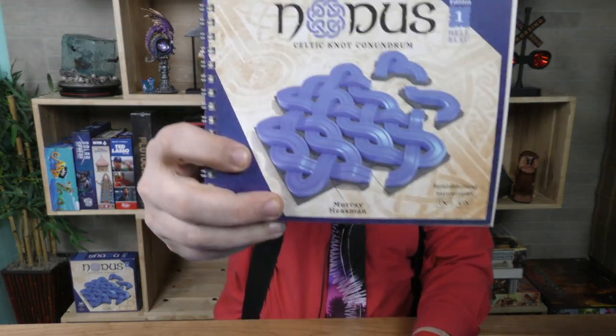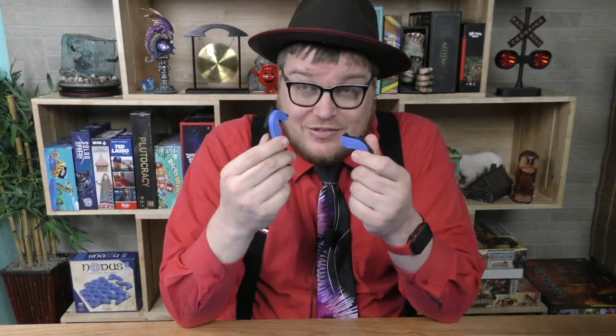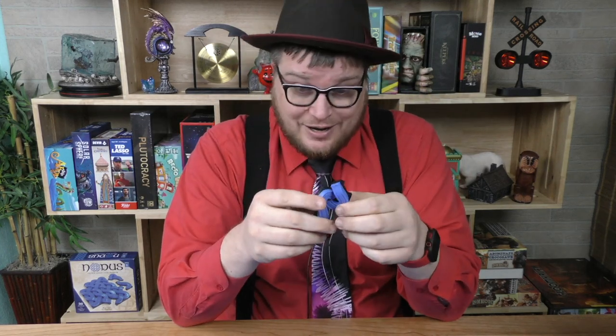Hey everybody, I'm Tom Vassell, and today we're taking a look at a puzzle called Nodis, which is called the Celtic Knot Conundrum. This is the second game I've actually played from this company, the Nautiverse. The last one was a game — this one's more of a puzzle — but I was really fascinated with the beauty of this puzzle. Let's take a look.